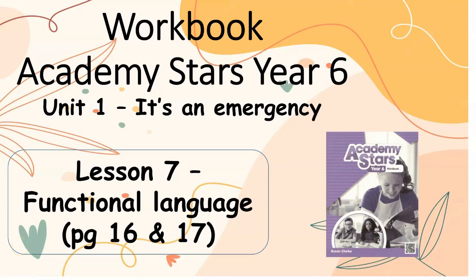Workbook Academy Stars Year 6, Unit 1: It's an Emergency. Lesson 7, Functional Language, pages 16 and 17.